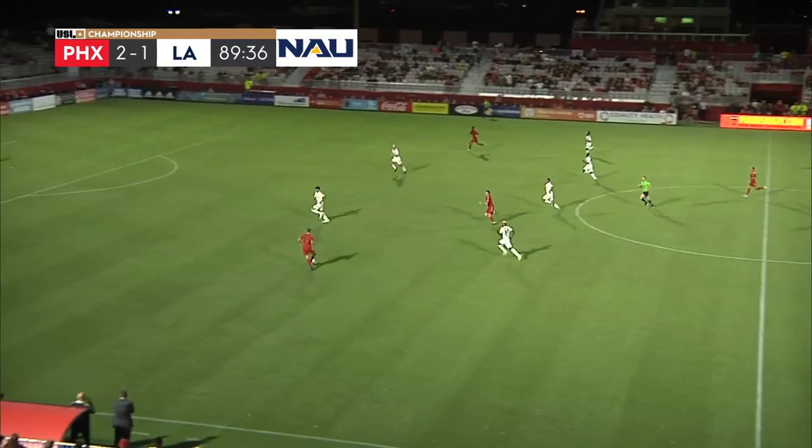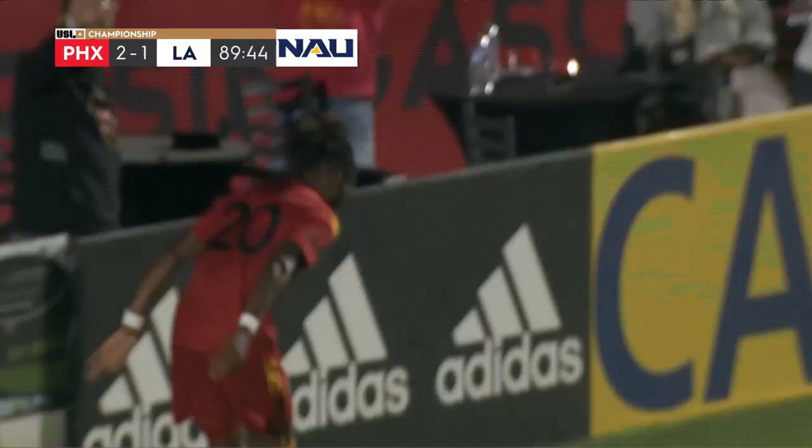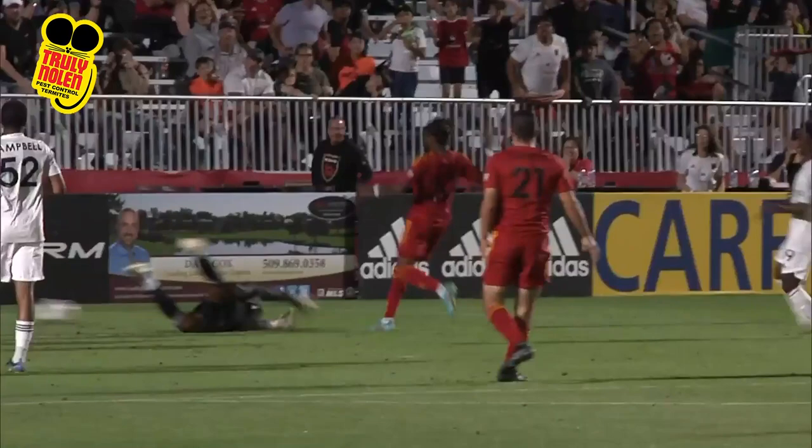Then they put this one away for good. It's Joey Calistri, options up ahead. Calistri — it's saved, spilled in front and outscores! A little gritty celebration for Marcus Epps. It's three goals for Phoenix Rising and surely now three points. There to clean it up and it's a simple finish for the winger.